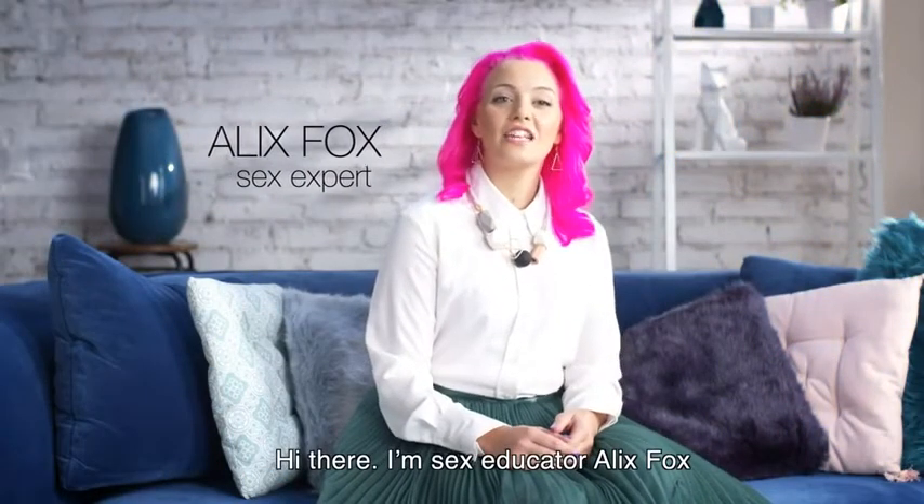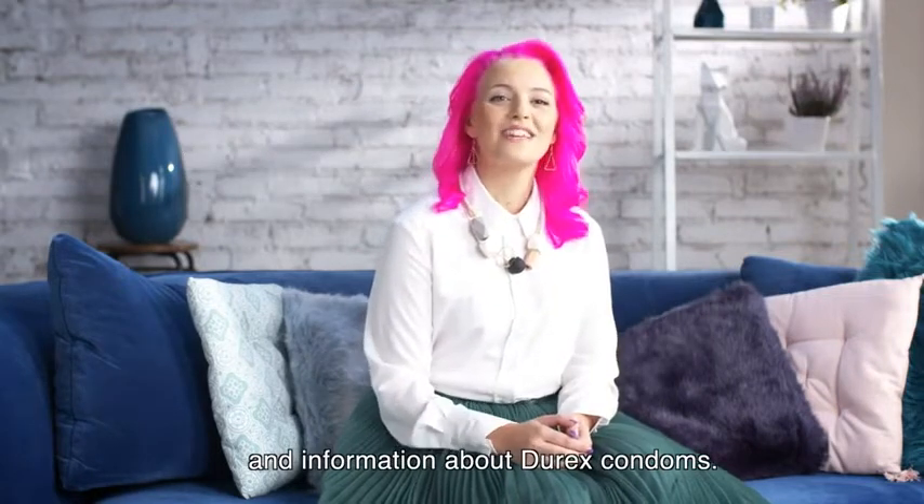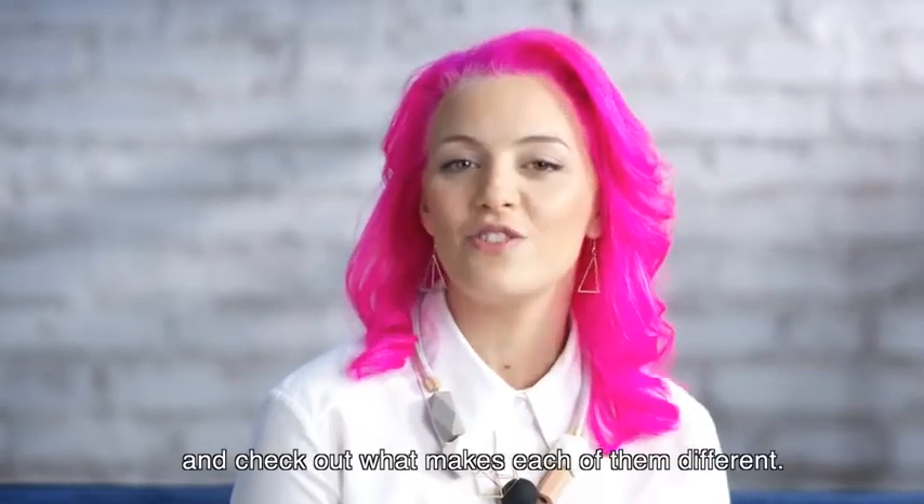Hey there, I'm sex educator Alex Fox and I'm here to give you some tips and information about Durex condoms. In this video we're going to take a look at some of the most popular varieties and check out what makes each of them different.